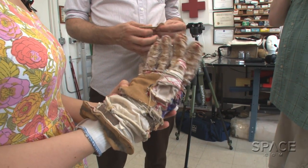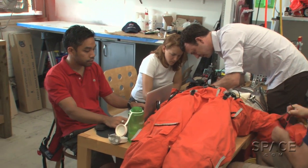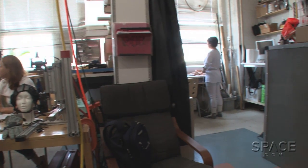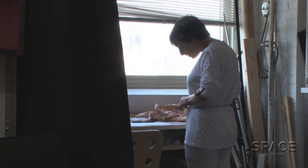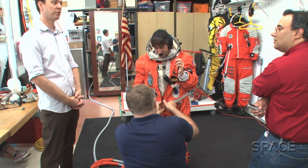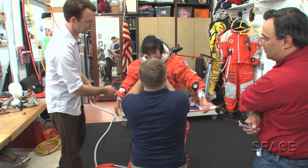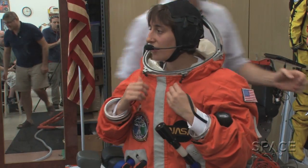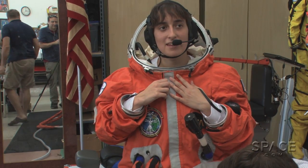I'm trying on the company's third-generation suit. While the Final Frontier team made alterations to fit my 5'1" height, I changed into the necessary undergarments. Because of design secrets, we weren't allowed to film the donning of the suit, but it wasn't exactly easy to slip on — both Nick and Ted had to help me. No one was sure I'd fit, since the suit was built for Ted's 6-plus-foot frame. Surprisingly, it fit pretty well.